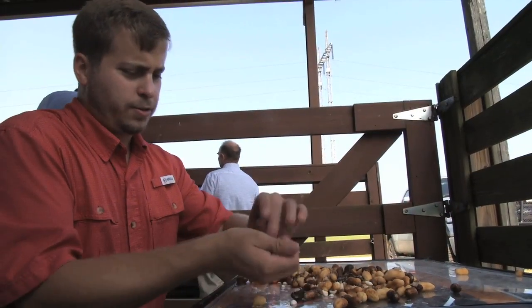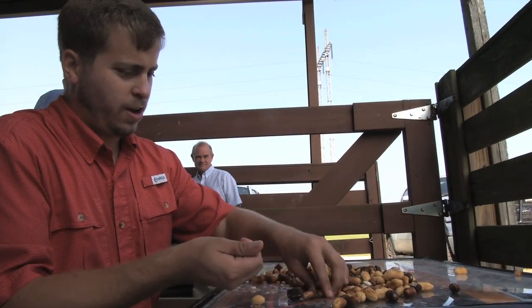The peanut crop itself is an indeterminate crop, so it's always putting on peanuts. There's going to be a point where the vast majority of these peanuts are going to be mature, and the peanut farmer needs to know when would be the best time to harvest.